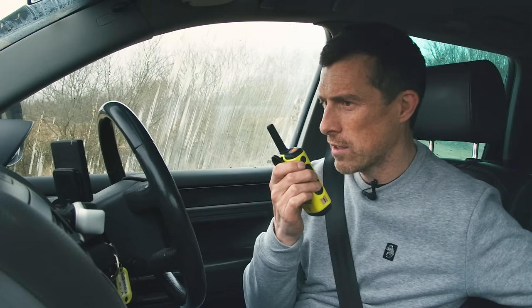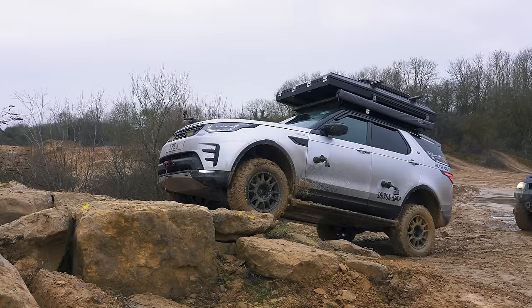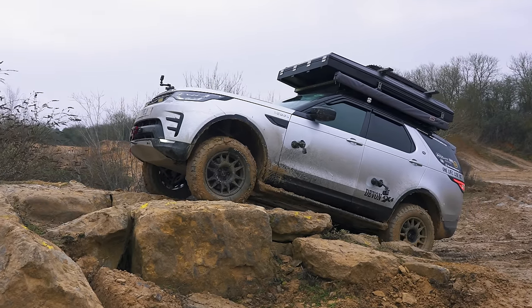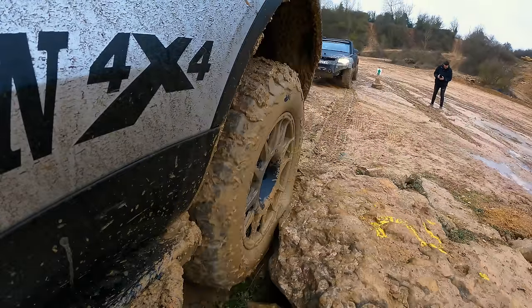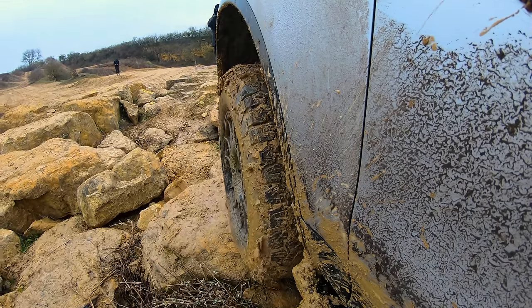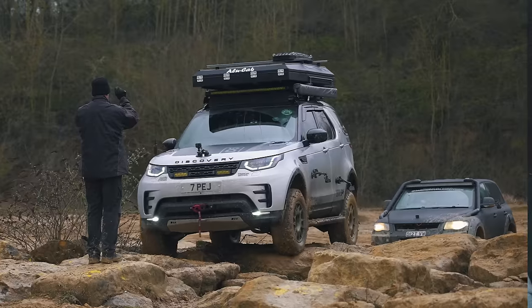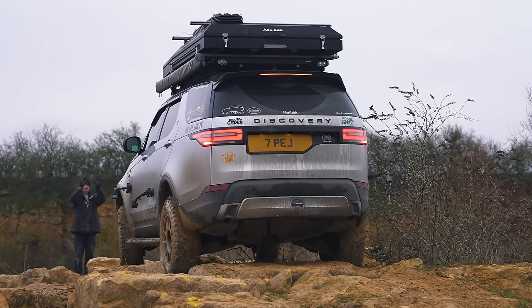Matt reminds Nick he actually lost the steps challenge despite having rock crawl mode, so it might not guarantee a win. The Discovery sets off — the heavy roof tent causes it to lean right back on the rocks. It slips slightly sideways on one rock. Matt watches its alloys carefully and notes it rides so high Graham could crawl underneath it.